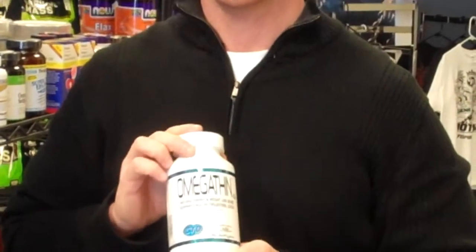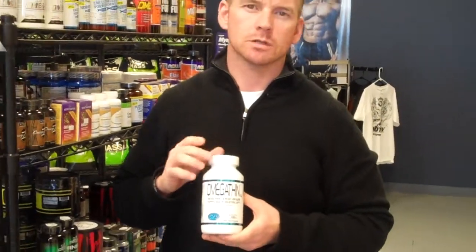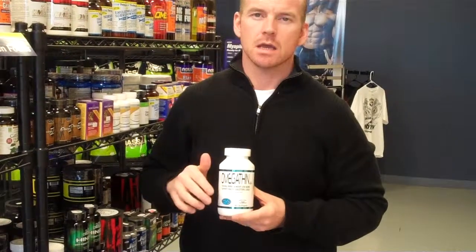It's a really good looking product. It's marketed as a weight loss product, but this is a really good product for anybody that wants a really good essential fatty acid and doesn't want to have to buy four different bottles.